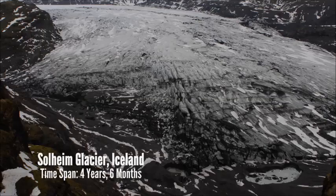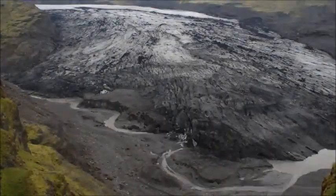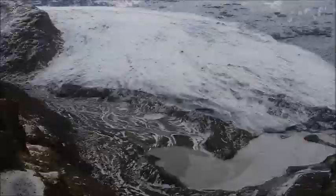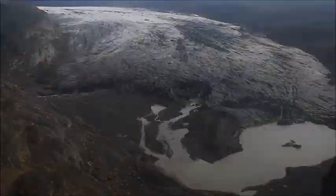Now we turn on our time-lapse. You can see the terminus retreating. You can see this river being formed. You can see it deflating.